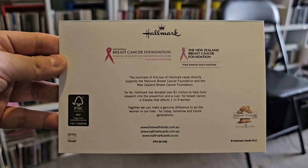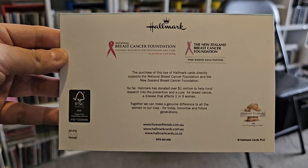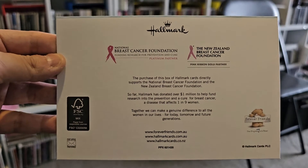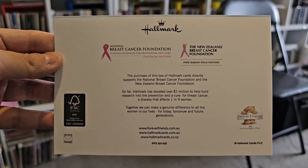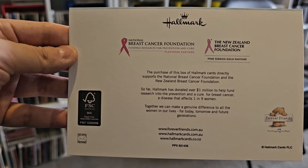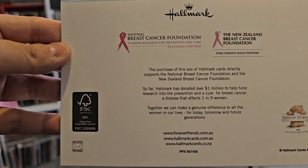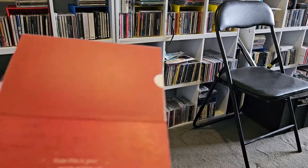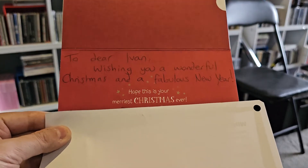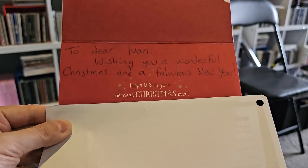The back is a Hallmark card. The ribbon — I think it's supporting breast cancer. It could be a similar universal color ribbon for AIDS support, but this one's for the National Breast Cancer Foundation Australia. Inside, I'm just blocking out their names for privacy — just wishing me Christmas wishes.